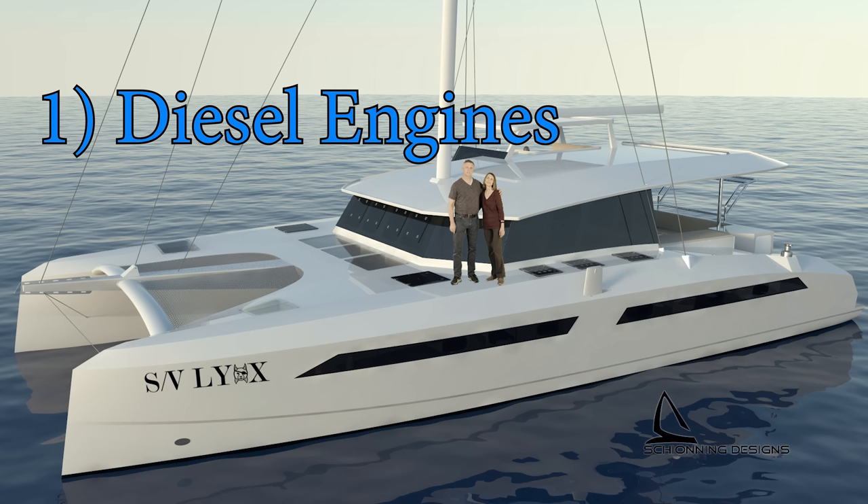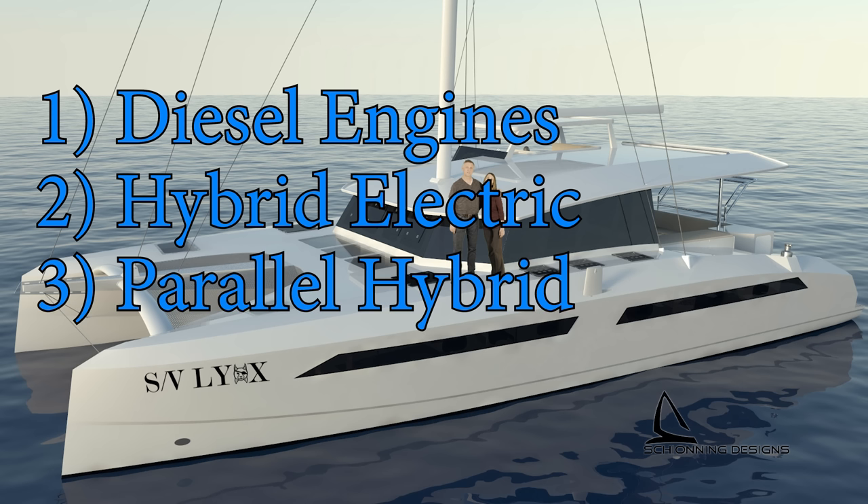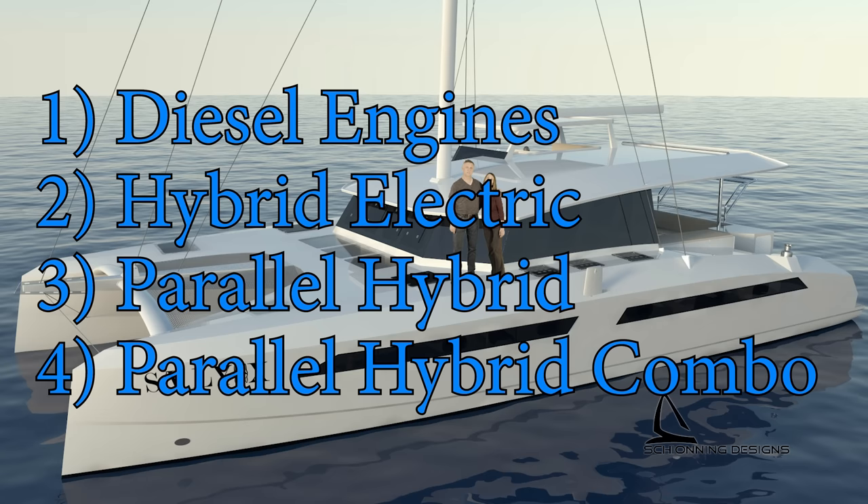Number two, hybrid electric — two electric motors plus at least one generator, probably two. Number three, parallel hybrid — two 50-horsepower diesel engines, each with a 10-kilowatt electric motor attached in parallel. Number four, a parallel hybrid combo — one 80-horsepower diesel engine with a 25-kilowatt electric motor attached, plus another standalone 25-kilowatt motor in the other hull.